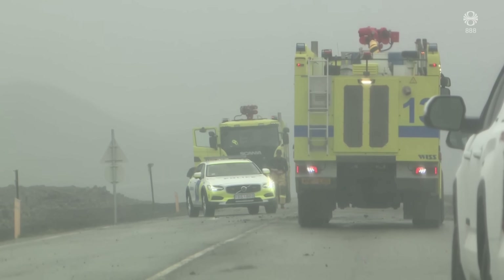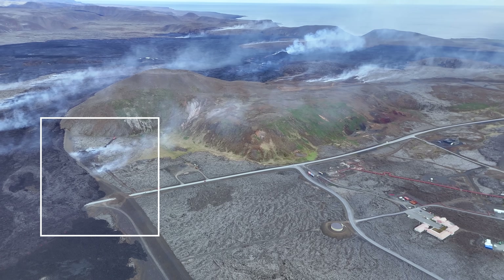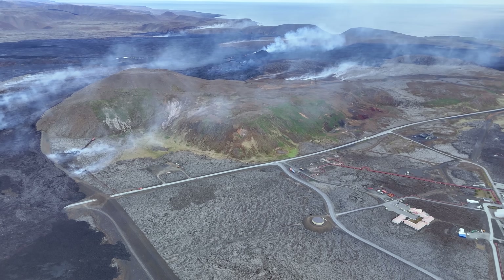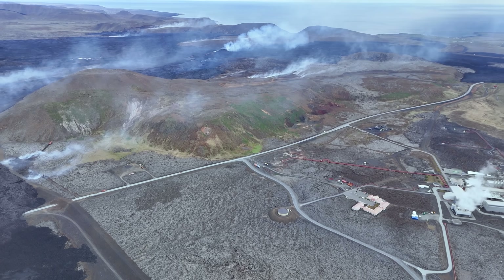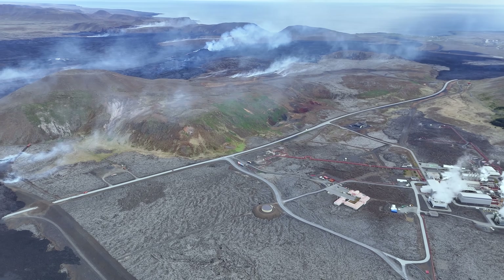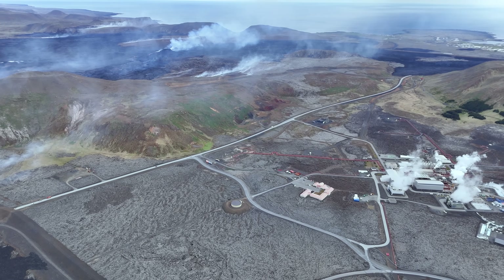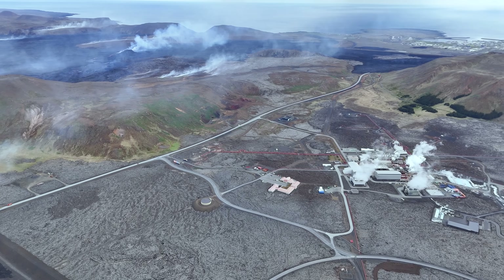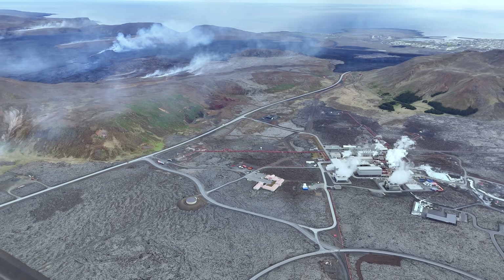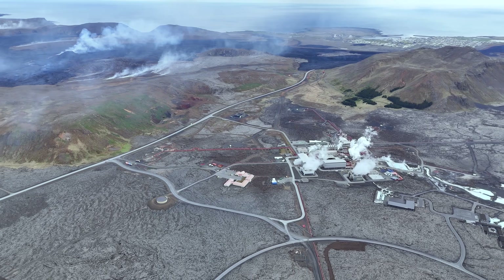And it is good to use this video to see what is at stake. After the barrier, there is literally nothing protecting the power plant. And to lose the power plant under lava would not only be a major energy infrastructure disaster, leaving somewhere around 8% of Icelandic houses without central heating. The power shortage would alone affect many Icelandic industrial companies all over the country.